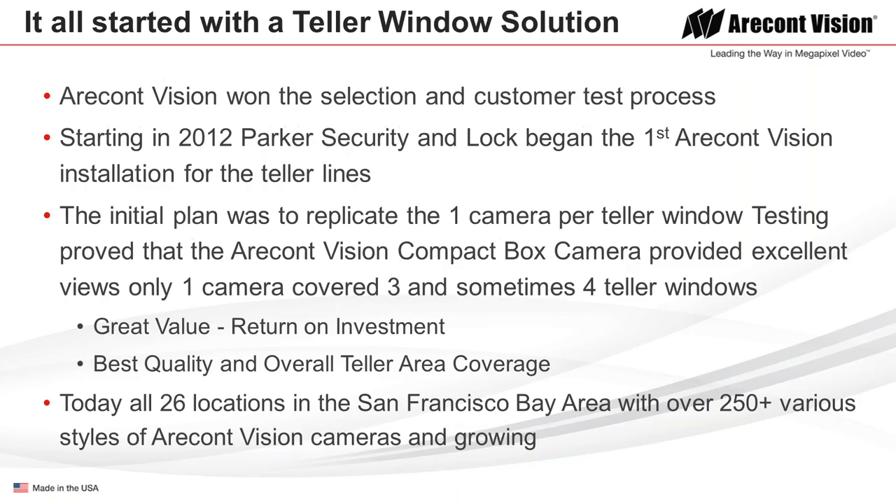They started at the teller window to test that process out. It began in 2012, with the first installation along the teller line. The initial plan was to replace the single camera at each teller window with a new IP megapixel ACTi compact box camera. They got such excellent results, they found one camera could cover three and sometimes four teller windows, providing tremendous value and a great return on investment. Today there are 26 locations in the San Francisco Bay Area using over 250-plus various styles of ACTi cameras and growing.